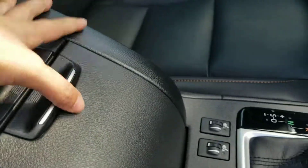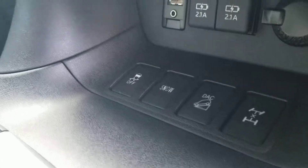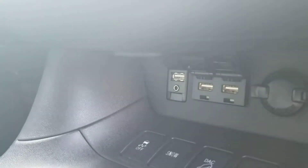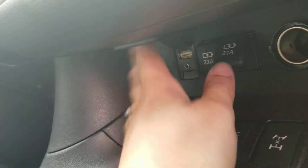Lots of storage space. Heated seats. USB auxiliary. 12 volt here. The vehicle is equipped with all-weather mats.